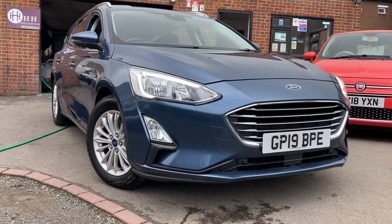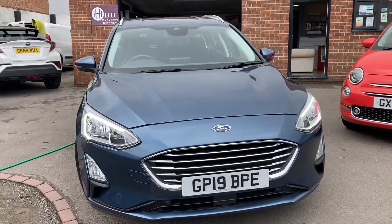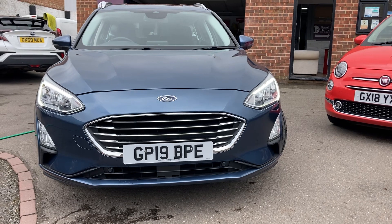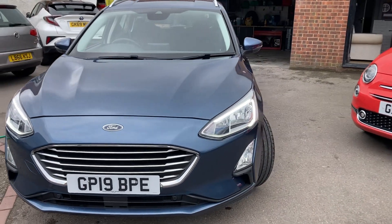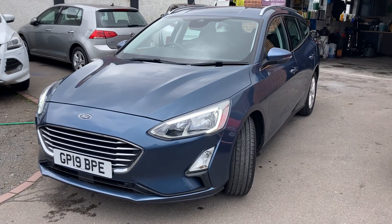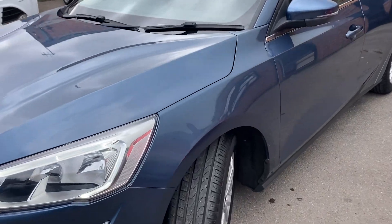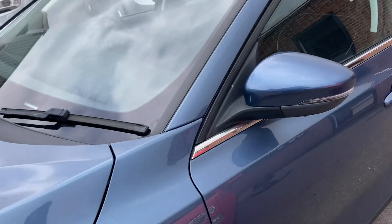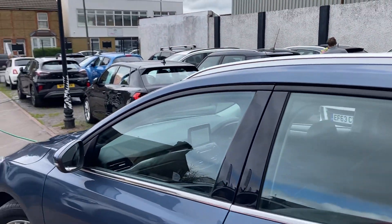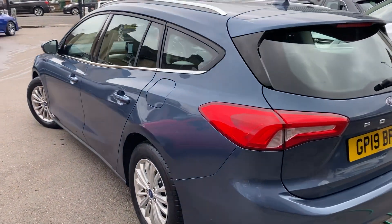Hello, welcome to a brand new video. Here we have this stunning Ford Focus — it's the 1.5 Titanium, 148 brake horsepower, with Edge Numbers GP19 BPE. It covers just 7,000 miles — yes, 7,000 miles. It's a 1.5 petrol so it's ULEZ compliant, finished in a lovely blue, one owner from new, and it's an automatic.